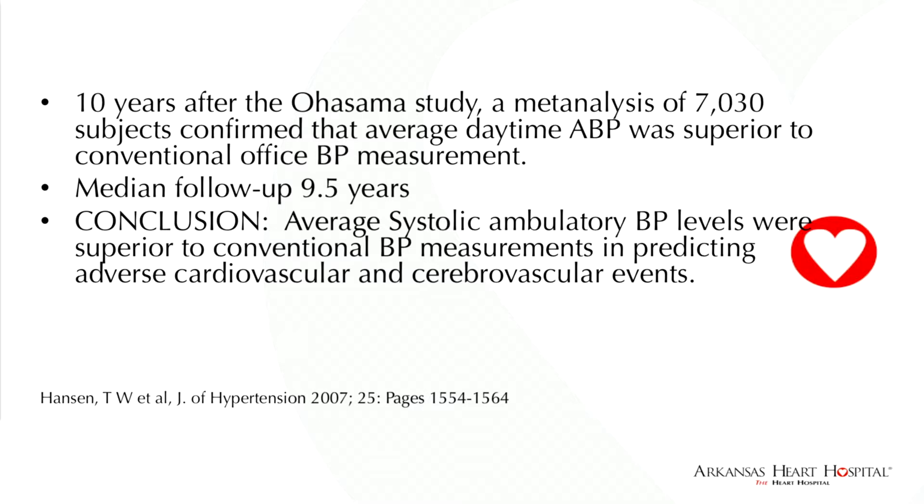Ten years later, a prospective study of 7,030 patients recruited from Europe and Japan was reported by Hansen in the Journal of Hypertension in 2007. Again, these were untreated patients followed for 9.5 years. They found that average systolic blood pressure levels were superior to conventional blood pressure readings in predicting adverse cardiovascular and cerebrovascular events.